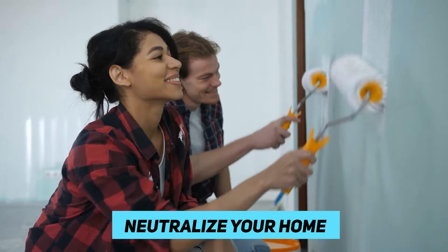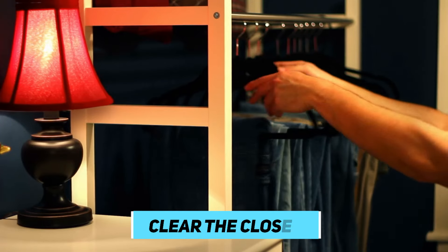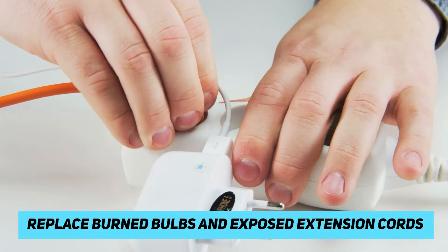Inside the home, there are a number of factors to consider. Feeling of spaciousness becomes very critical. Painting is not that expensive, so you may consider neutralizing your home with light neutral colors. This will help buyers imagine how their furnishing and design ideas will apply to your house. Clearing out closets is also very important. You may want to rent a small storage space for belongings you don't need at that moment. Make sure all burnt-out bulbs are replaced and remove extension cords, as they suggest inadequate electrical outlets in the house.